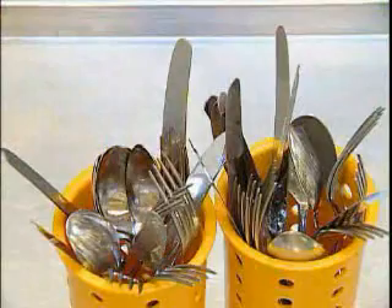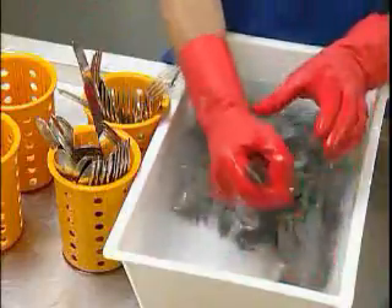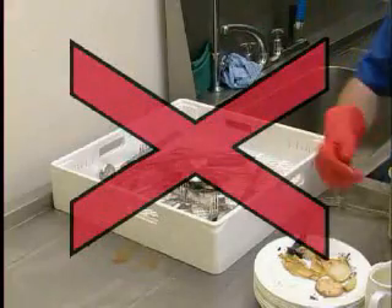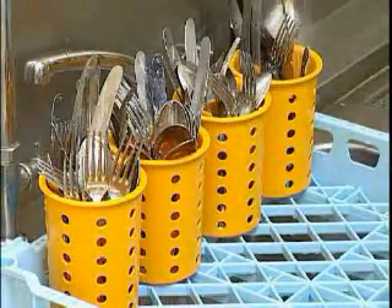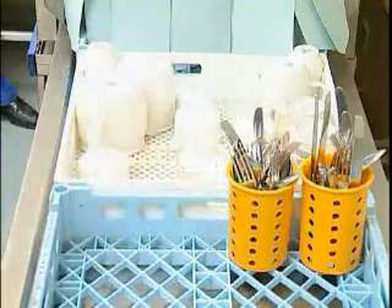If cutlery requires pre-treatment, prepare a solution of the appropriate pre-soak product. Never use manual washing products, as they will create excessive foam in the machine. Remove from the pre-soak and load into the cutlery baskets business end up, thoroughly mixing to avoid nesting. Never just load cutlery into open racks — it will not be cleaned. Pre-rinse and run through the machine.